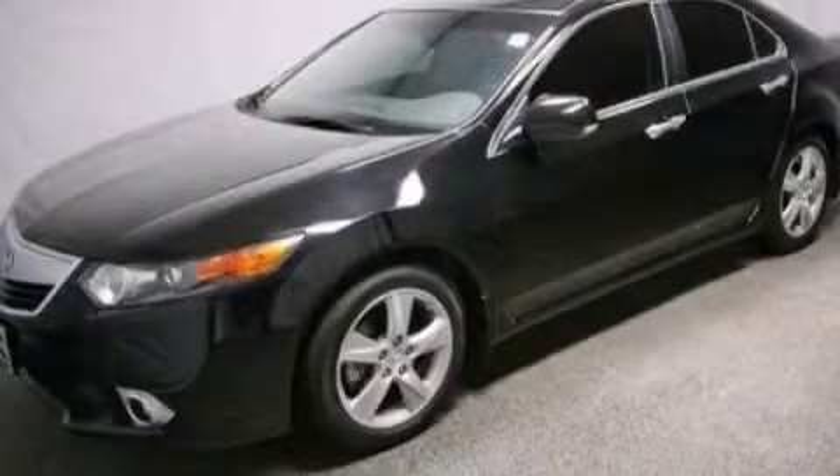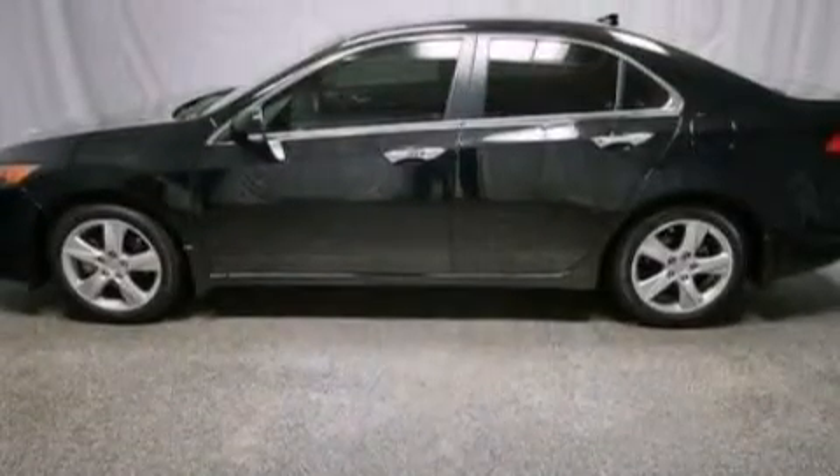This is a certified pre-owned 2012 Acura TSX. It has a 2.4 liter 4-cylinder engine and an automatic transmission.